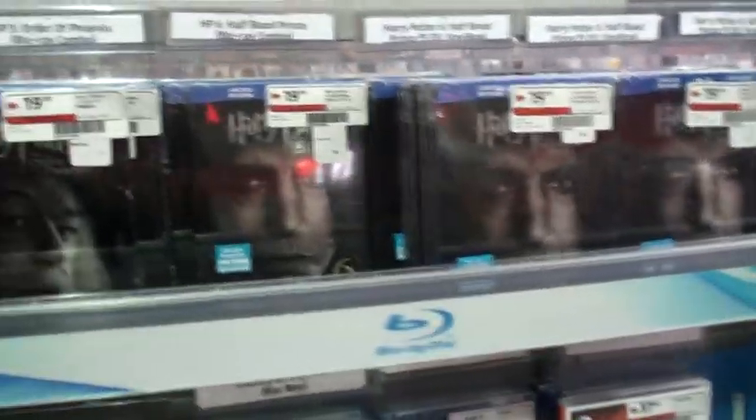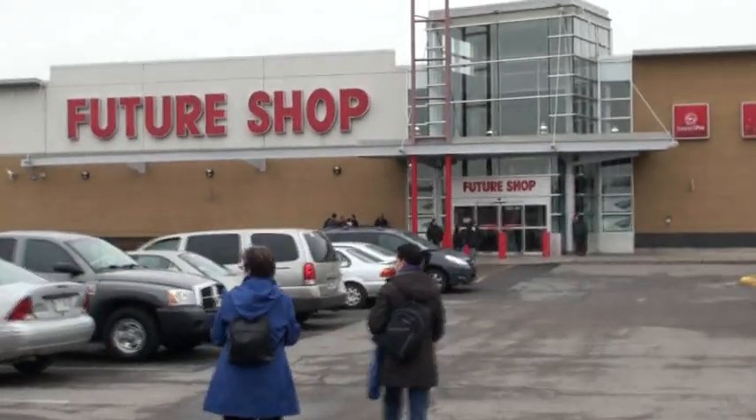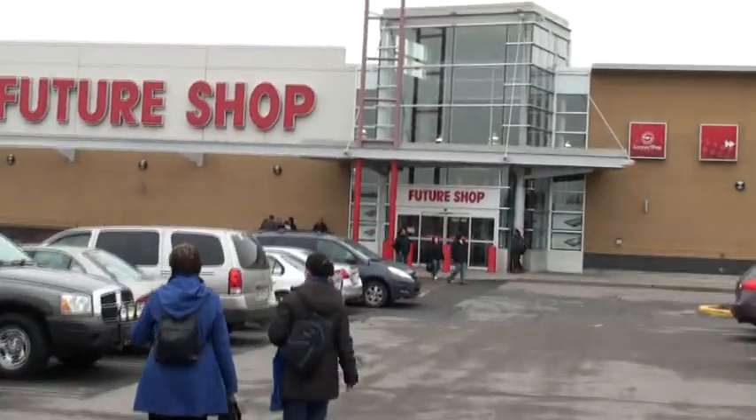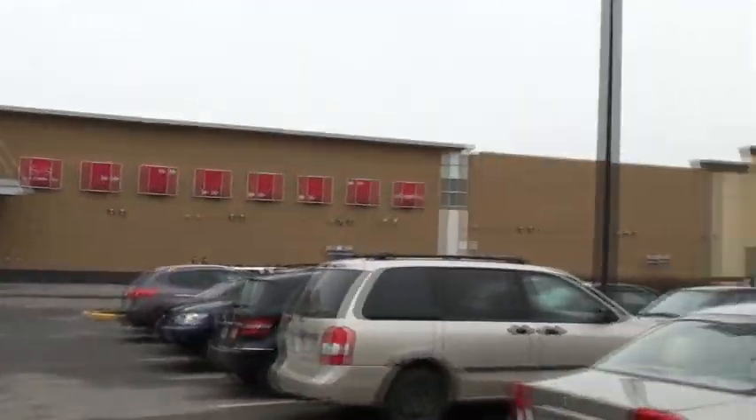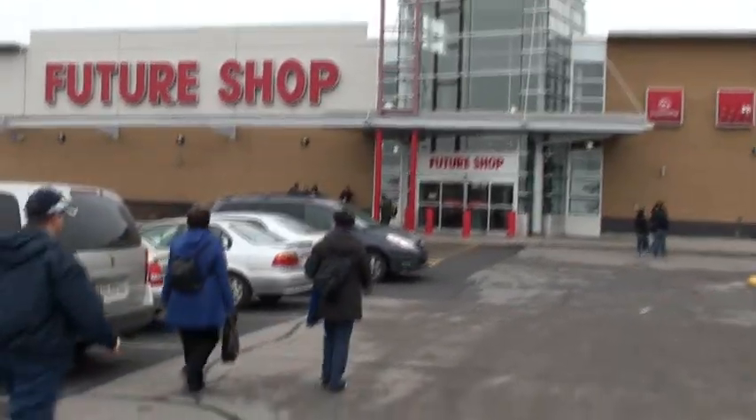That's basically it for Future Shop number one. Now I'm going to Future Shop number two and I'll continue the video from there. Hey guys, Biscuit Noir here — this is Future Shop number two. It's a big, big, big place but I'll talk to you guys very soon when I'm inside.